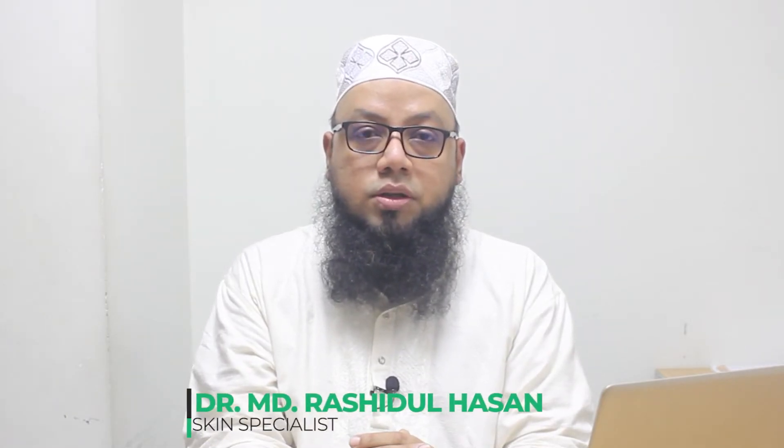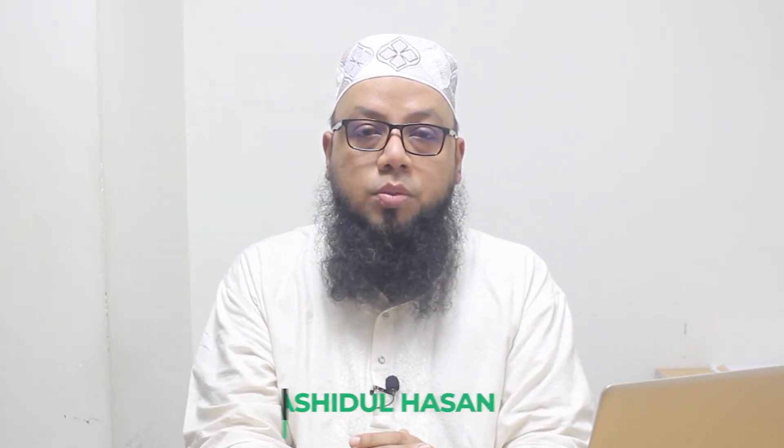Asalaam Alaikum. I am Dr. Mohamed Rashidul Hassan. I am at the US Bangla Medical College.